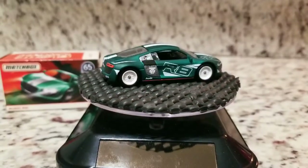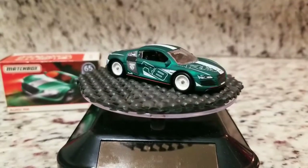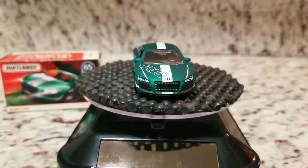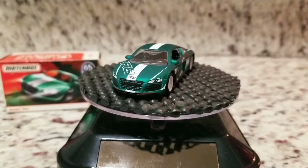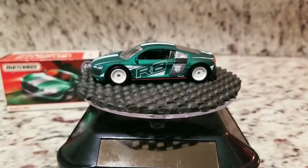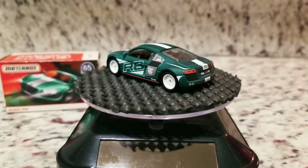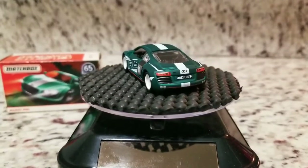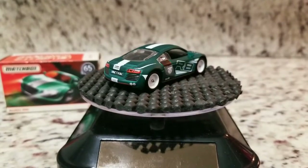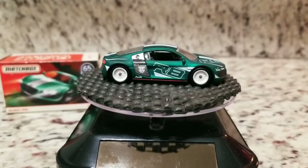Nice set of rubber tires on it, beautiful white wheels. I really enjoy the white wheels, especially on cars in real life where it suits well. I really like the white wheels — beautiful little casting. I definitely enjoy having this one in my collection.